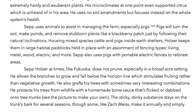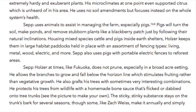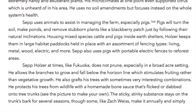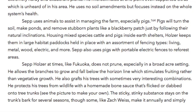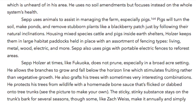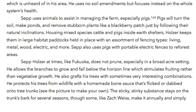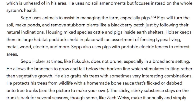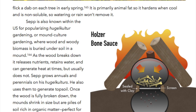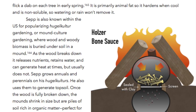Sepp also uses pigs with portable electric fences to reforest areas. Like Fukuoka, Sepp at times does not prune, especially in a broad acre setting. He allows the branches to grow and fall below the horizon line, which stimulates fruiting rather than vegetative growth. He also grafts his trees with sometimes very interesting combinations. He protects his trees from wildlife with a homemade bone sauce that's flicked or dabbed onto tree trunks. The sticky, stinky substance stays on the trunk's bark for several seasons — though some, like Zach Weiss, make it annually and simply flick on a dab on each tree in early spring. It is primarily animal fat, so it hardens when cool and is non-soluble, so watering or rain won't remove it.